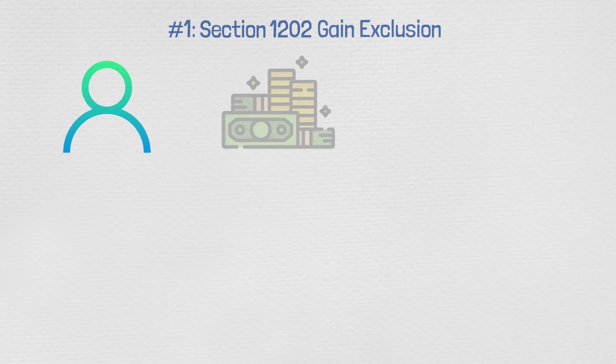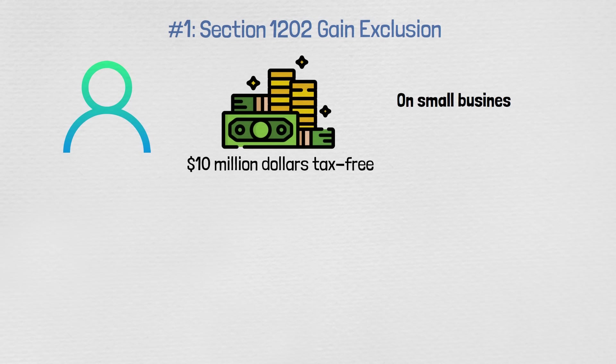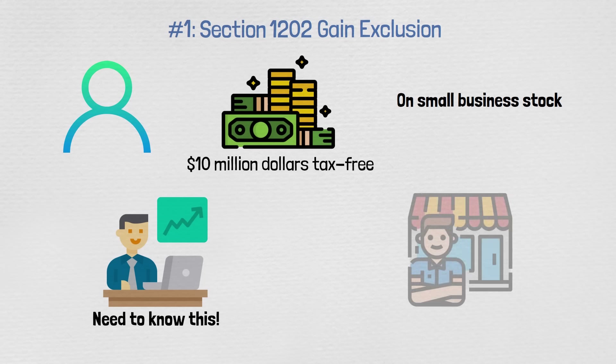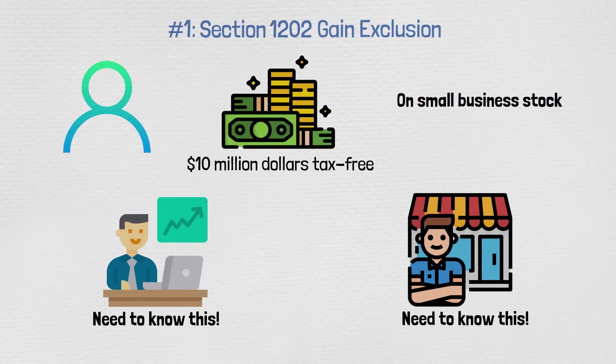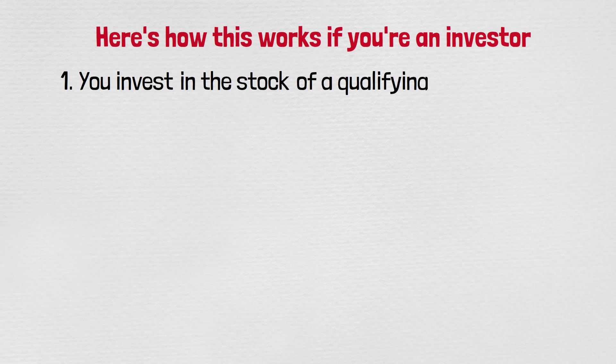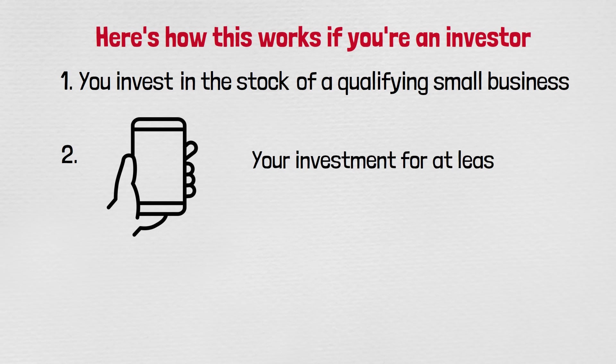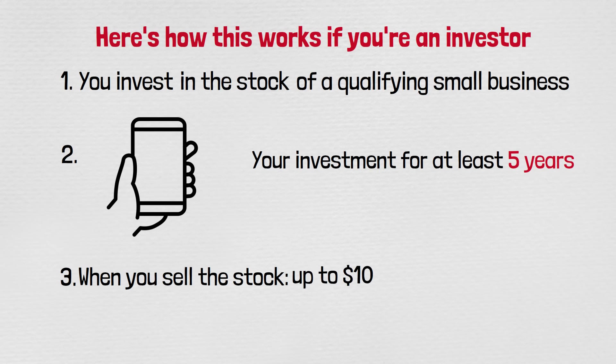Starting off with number one: Section 1202 gain exclusion. You can make up to $10 million tax-free on small business stock. If you invest in stocks or if you're a small business owner, you need to know about this. Here's how it works for investors: invest in the stock of a qualifying small business, hold for at least five years, and when you sell, up to $10 million of gain will be tax-free.